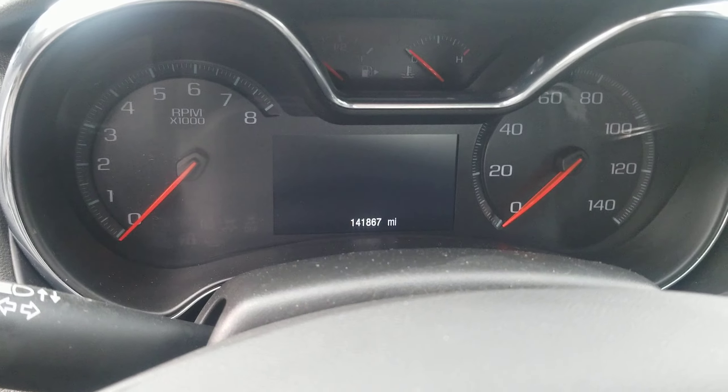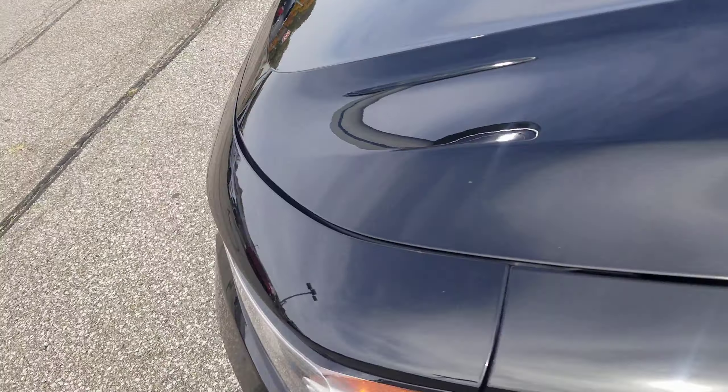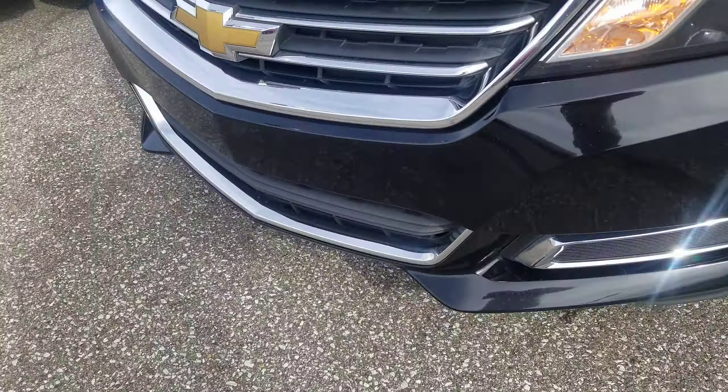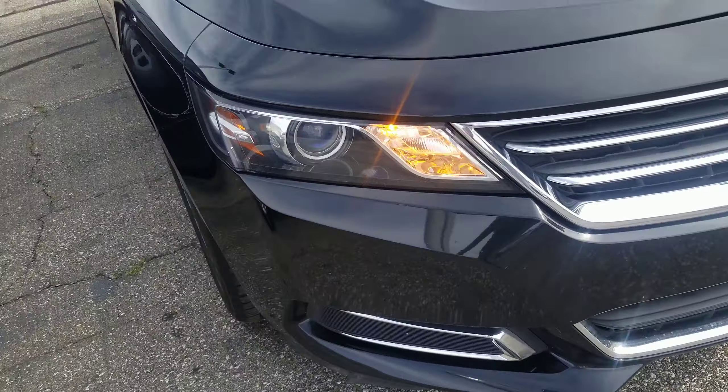It did have a lot of highway miles, but overall the car is in very good condition. Doesn't really have any major damage to note — not even really any scratches that I could see. Wheels are still in good shape.